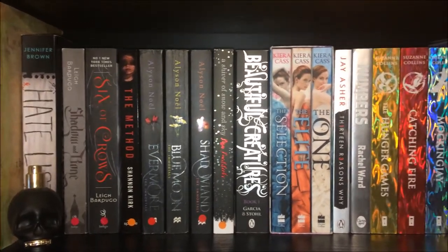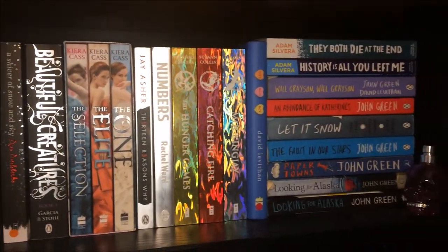The next shelf has a lot of contemporary and also a few fantasy books. Gadgets and gizmos — I have two more skull perfume bottles, I just really like having these apparently. The Book Thief by Marcus Zusak. The Hatless by Jennifer Brown. Shadow and Bone and Six of Crows both by Leigh Bardugo. The Method by Shannon Kirk. Evermore, Blue Moon and Shadowland by Alyson Noel. A Sliver of Snow and Sky by Lisa Lueddecke. Beautiful Creatures by Kami Garcia. Looking for Alaska and a different copy of Looking for Alaska. Paper Towns, The Fault in Our Stars, Let It Snow, An Abundance of Katherines and Will Grayson, Will Grayson all by John Green and a few other authors for a few specific books.